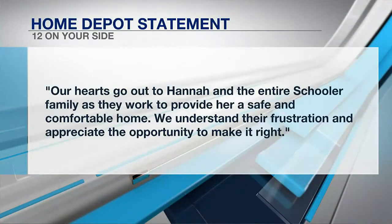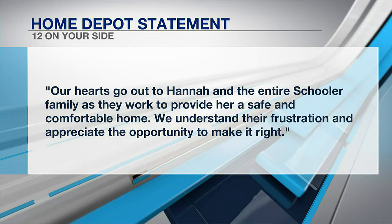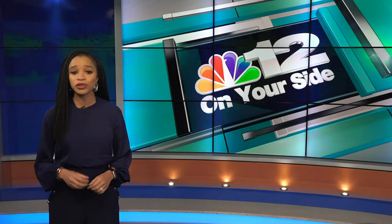Home Depot released a statement to NBC 12 saying: our hearts go out to Hannah and the entire Schooler family as they work to provide her a safe and comfortable home. We understand their frustration and appreciate the opportunity to make it right. Coming up at 6, there is more on how this situation was resolved and a look at the new floors in the Schoolers' home. On Your Side, Johnson and Turner, NBC 12.